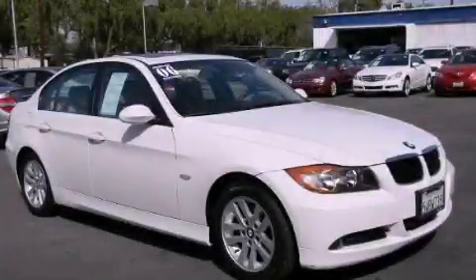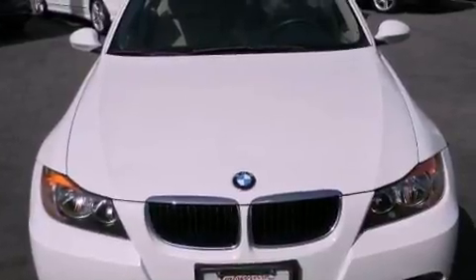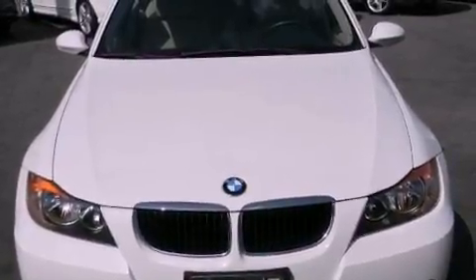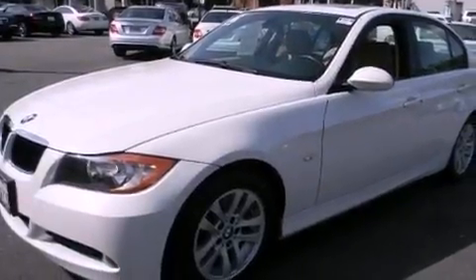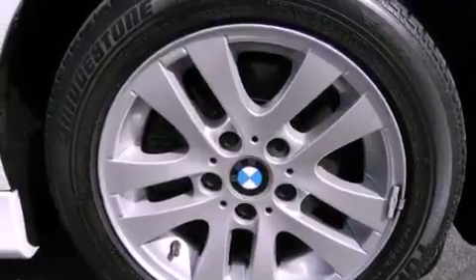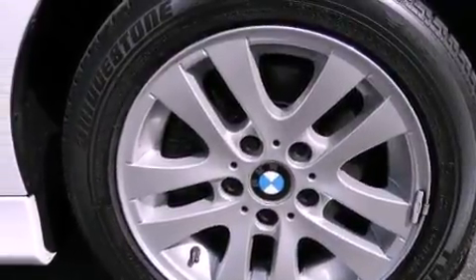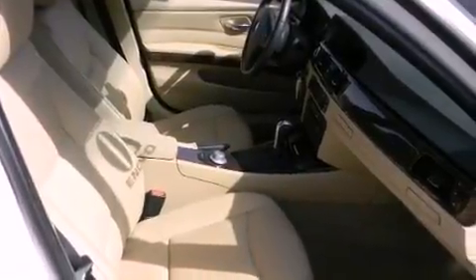This is a 2006 BMW 3 Series, a luxurious package designed with the finest elements in mind. It features a 3.0-liter six-cylinder engine and an automatic transmission. Its top features include a moonroof, a low-tire pressure indicator, traction control and stability control systems, aluminum wheels, and many other features.